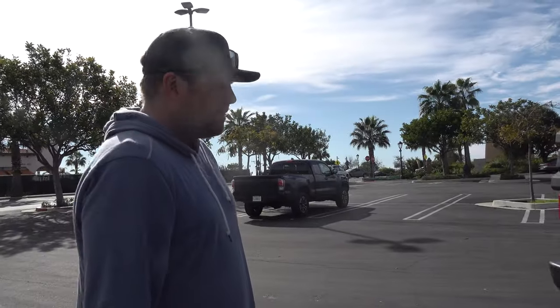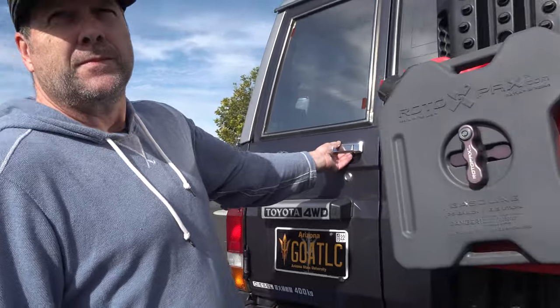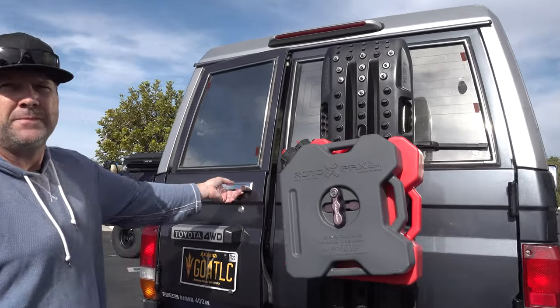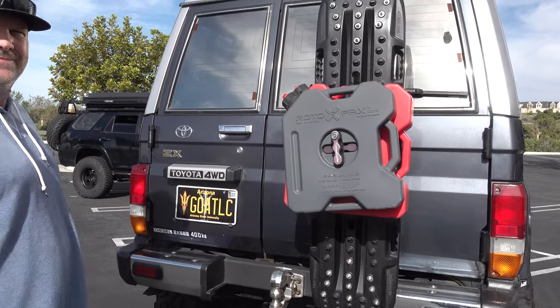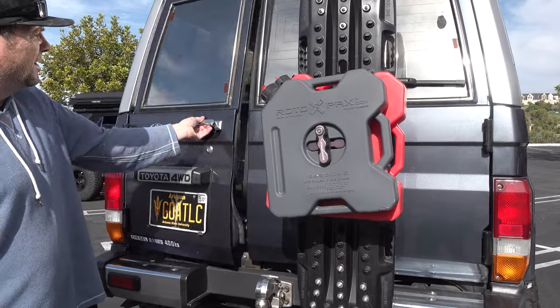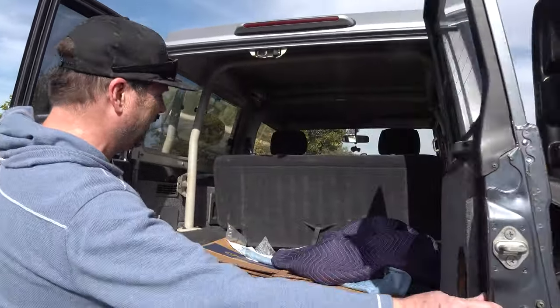You want to open up that back so we can take a peek? I've already got footage of the actual actuators on your differentials — I was under there. If there's anything special you want to point out — I love the barn doors. Love the license plate. Goat LC. Barn doors.